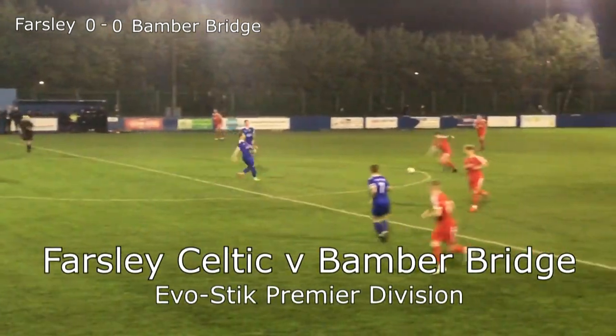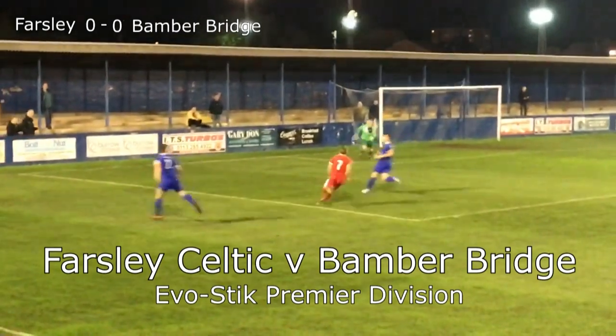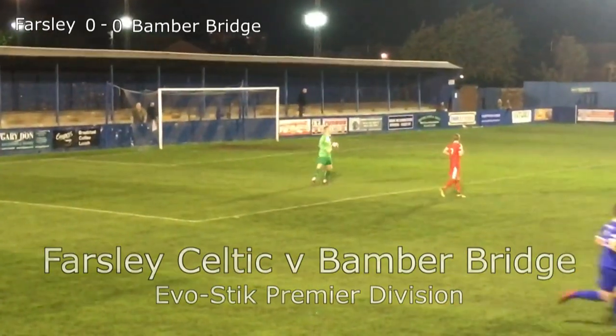On a rare wind-free evening at Frosso Nests, it's 9th versus 12th — Farsley Celtic against Bamber Bridge. Bamber Bridge just three points behind 9th place Farsley. Farsley Celtic playing in the all-blue strip, and Bamber Bridge in red.